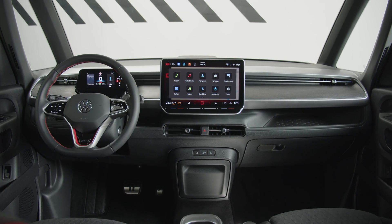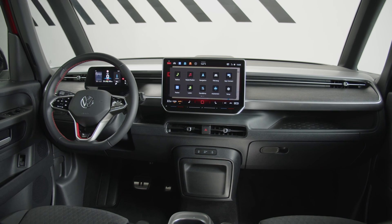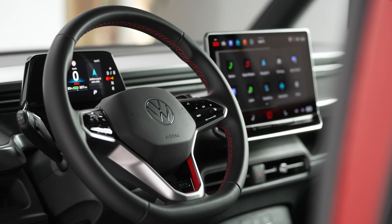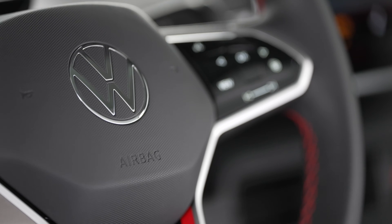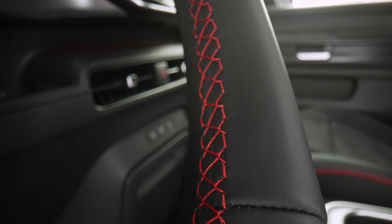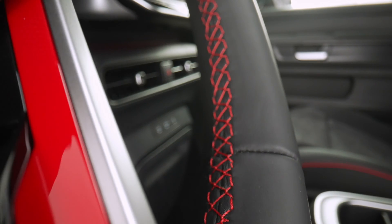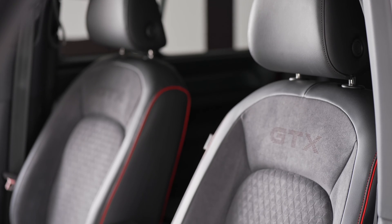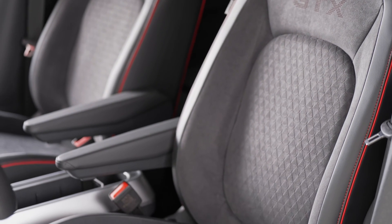Connectivity options abound in the ID Buzz GTX, with compatibility for wireless Android Auto and Apple CarPlay. This allows passengers to seamlessly integrate their smartphones with the vehicle's infotainment system, accessing their favorite apps, music, and contacts on the go.